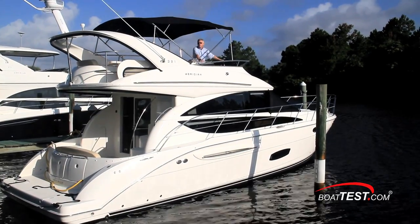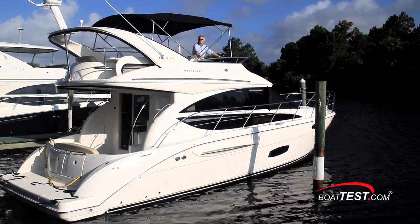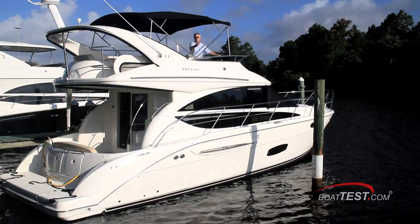That's my sea trial of the 391 from Meridian Yachts. For BoatTest.com, I'm Captain Steve. We'll see you on the water.